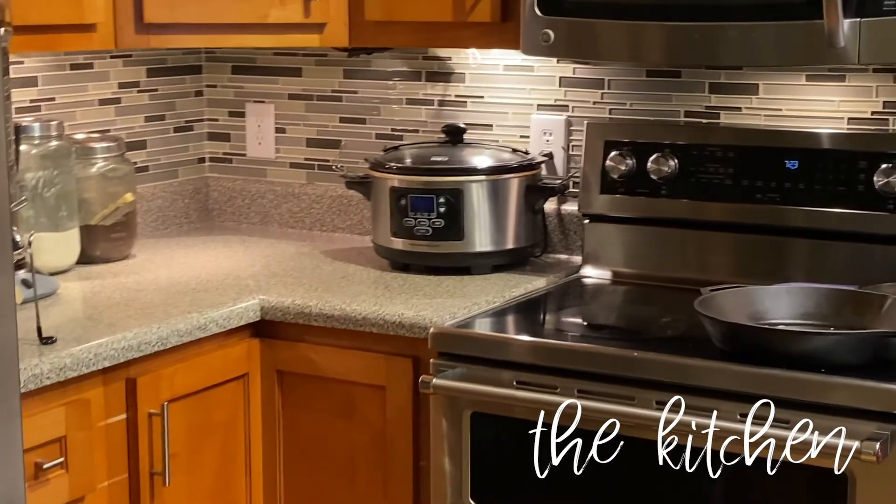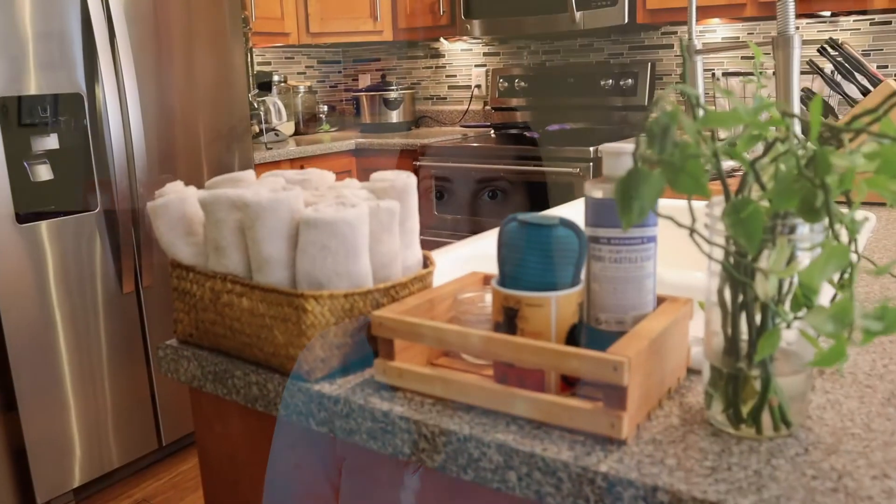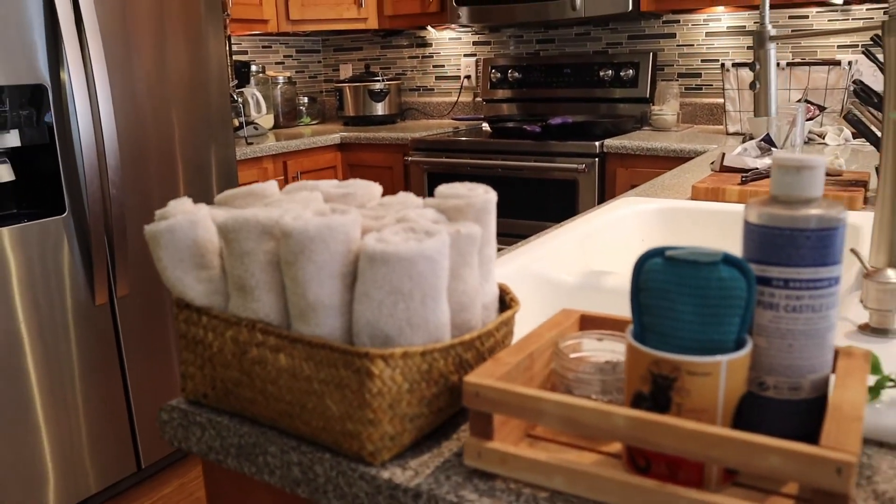Let's start with the kitchen. One of the first things we did to eliminate additional spending was to stop using paper towels. We still buy a few rolls here and there for really nasty messes, but we use white rags that are pretty cheap and last us years. We have enough to wash about once a week. If I used paper towels the way I use these rags, we'd be spending probably $10 to $20 a week on throwaway products.